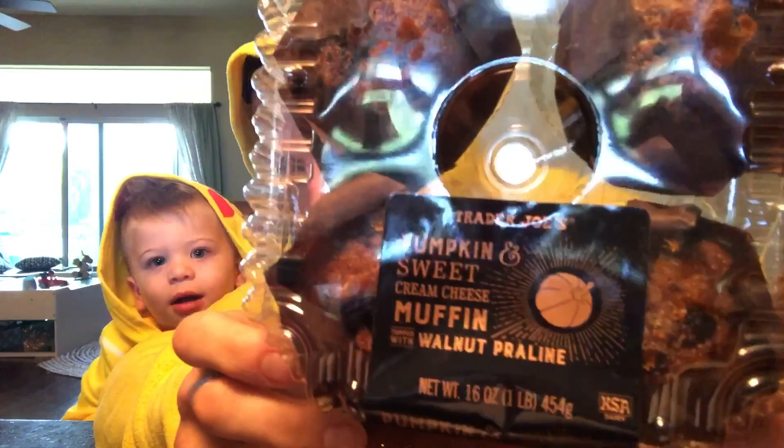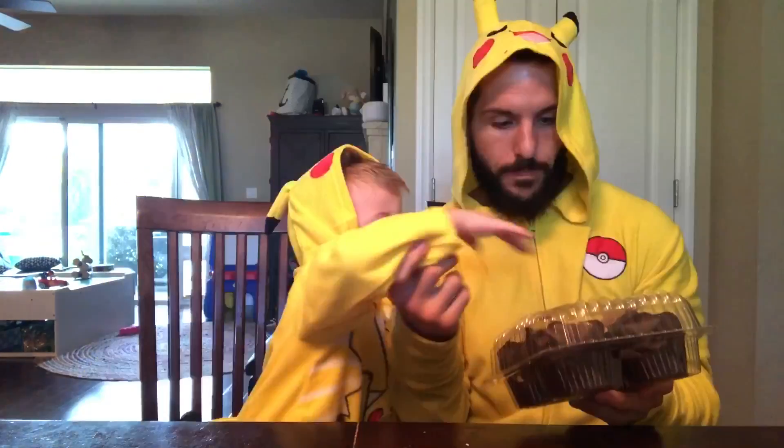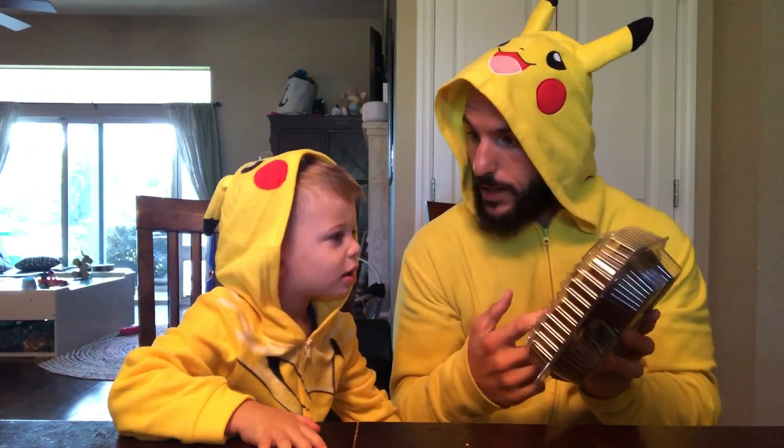What's up, you COBs! It's Fun Size Review Time with my Fun Size Human. It's the Pumpkin and Sweet Cream Cheese Muffins from Trader Joe's — Pumpkin and Sweet Cream Cheese Muffins topped with a walnut praline.